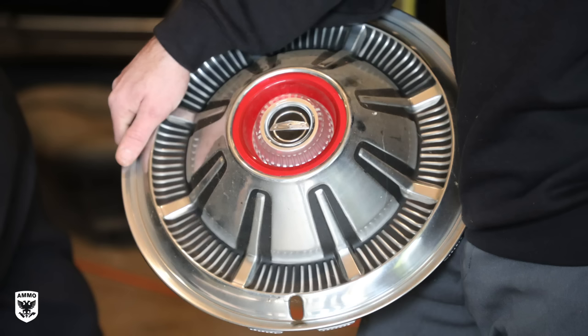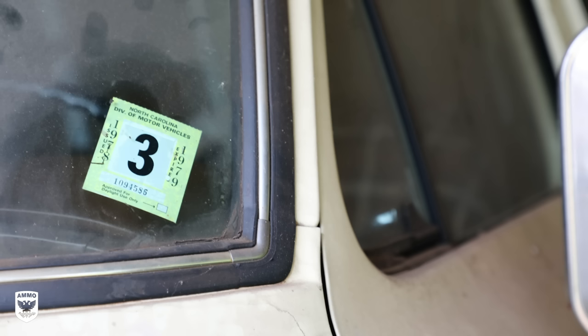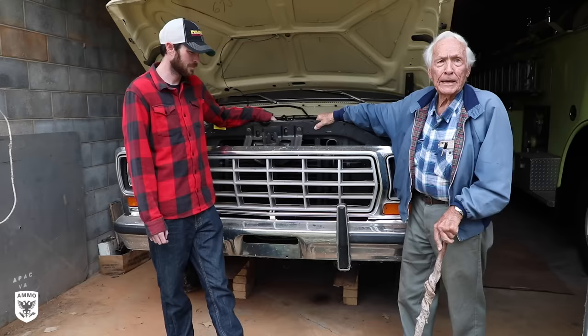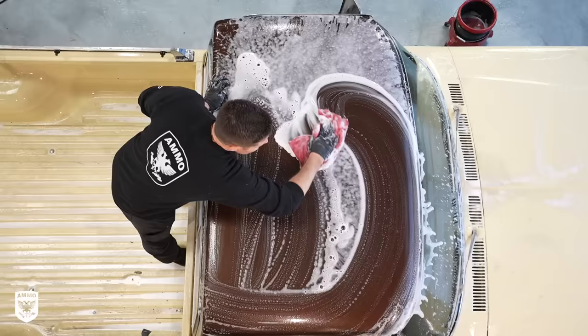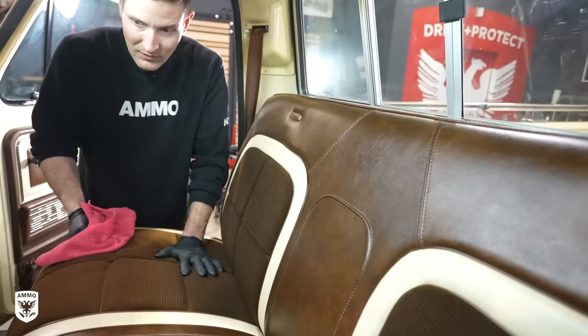I brought it home, and my daughter and them live right down here, about 400 feet down the road. I drove it up to their house about once or twice, probably, and besides that brought it back home, washed it, and pulled it in here. Here it's set for 41, 42 years — I don't know how long it's been.